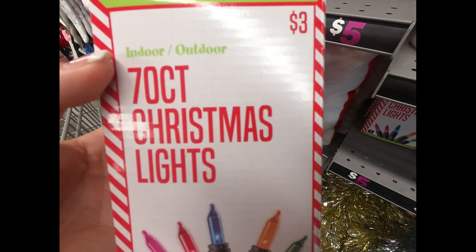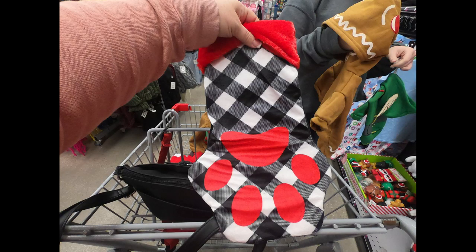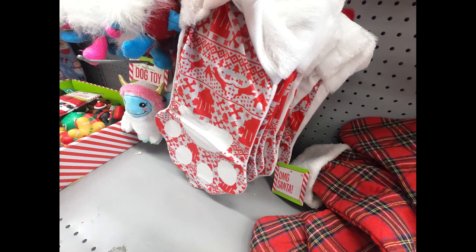They also had four different colors of tinsel, the 70-count Christmas lights for indoor and outdoor use in color and in white, or the twinkle lights which has 70 LED lights, as well as paw print Christmas stockings for your pets.